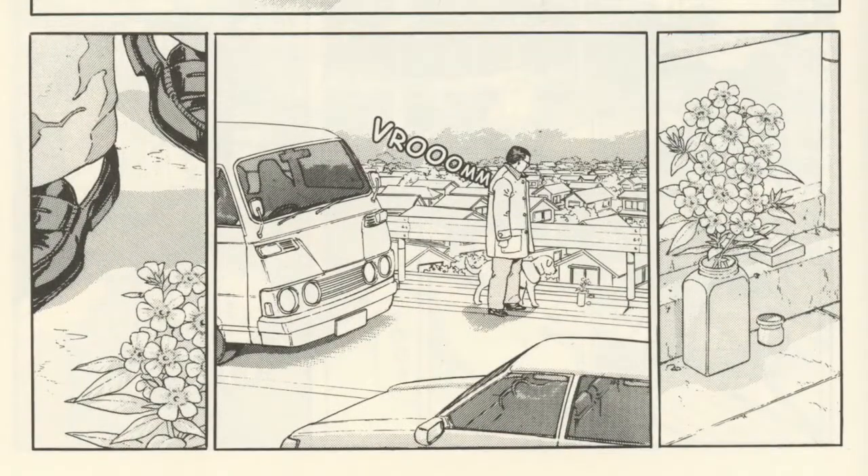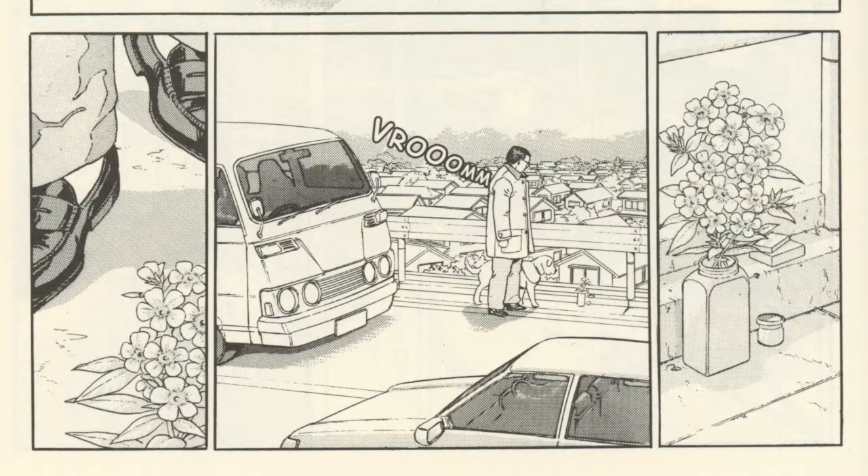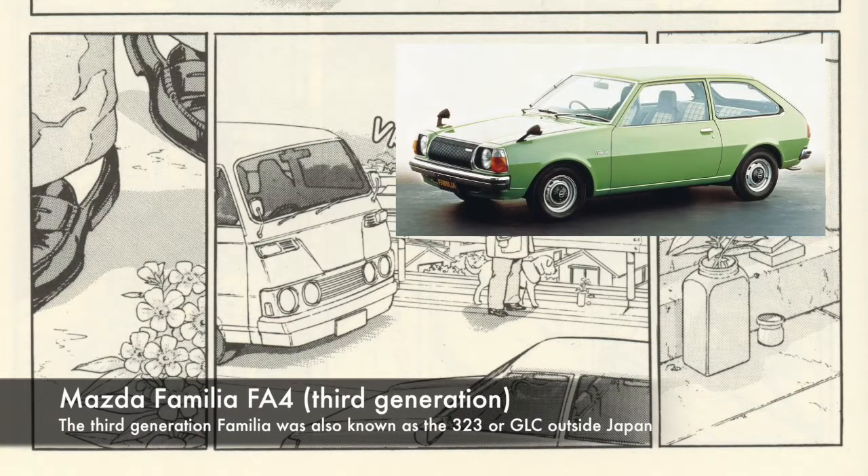On the page after that we can see a Mitsubishi Colt 1000 truck — it's a bit odd that they called it a Colt 1000. At the bottom is probably a Mazda Familia 323, though I'm not entirely sure. I think it's the first 323 series, which would make it the third or fourth generation Familia.